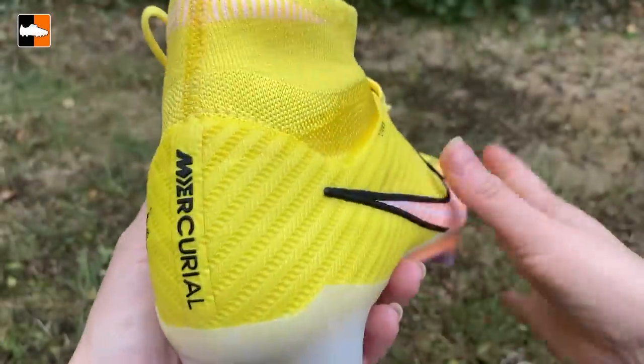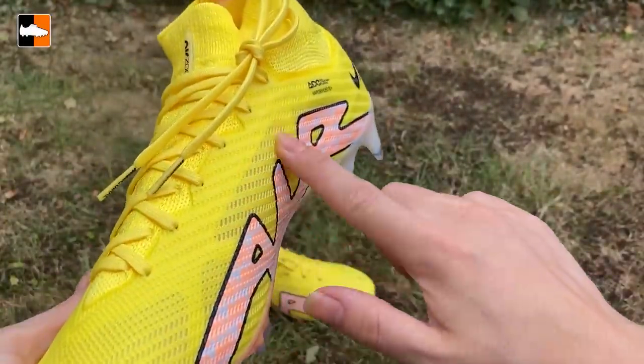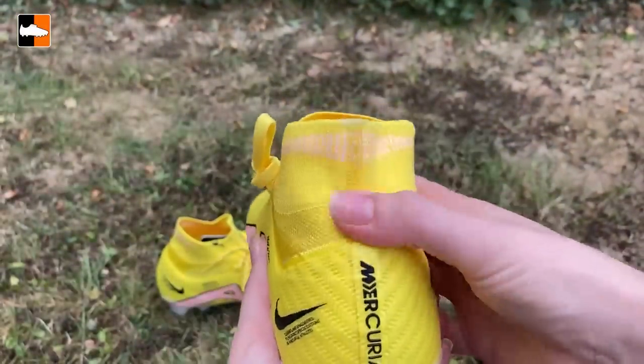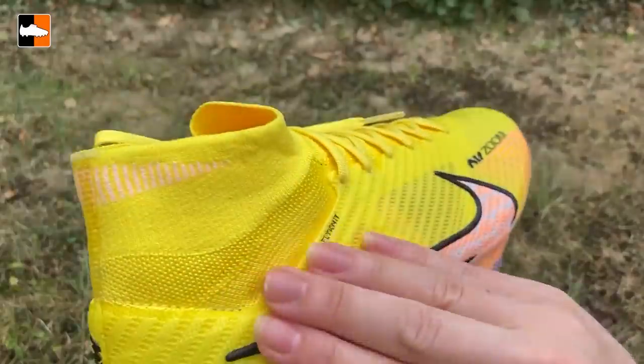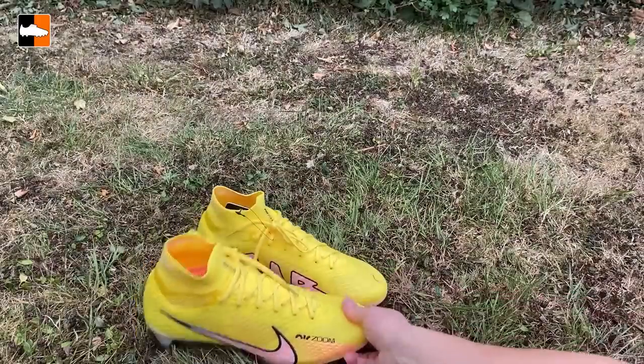These are the boots we saw at the start of the Premier League season and even in the Champions League as well. It's this bright yellow boot with the Air logo on one side, the Nike swoosh on the other side, black details, a little bit of a peach running through that swoosh, and then the soleplate having hints of that color as well.